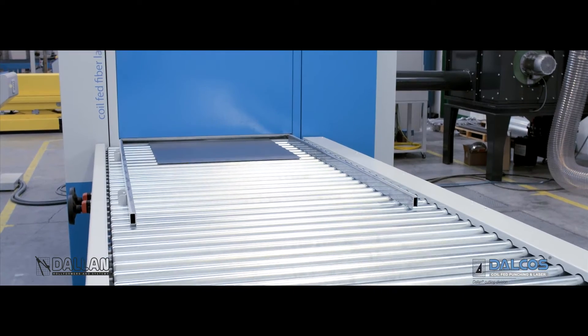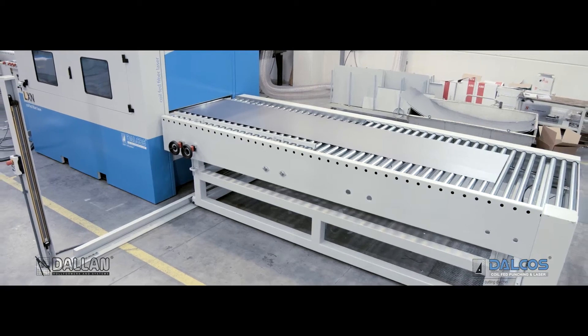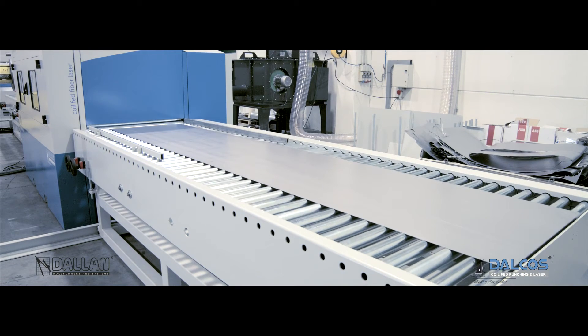After cutting, the product moves to the discharge system for stacking and further processing.